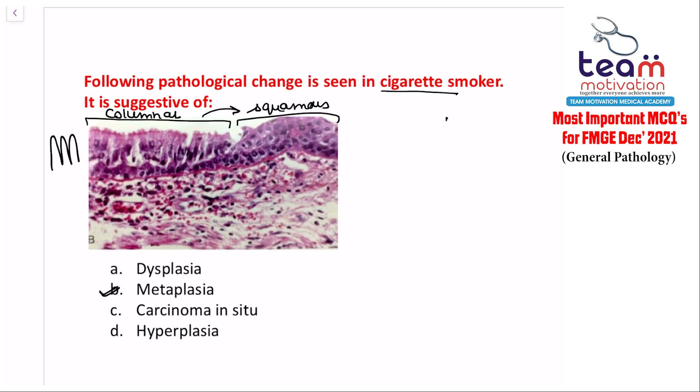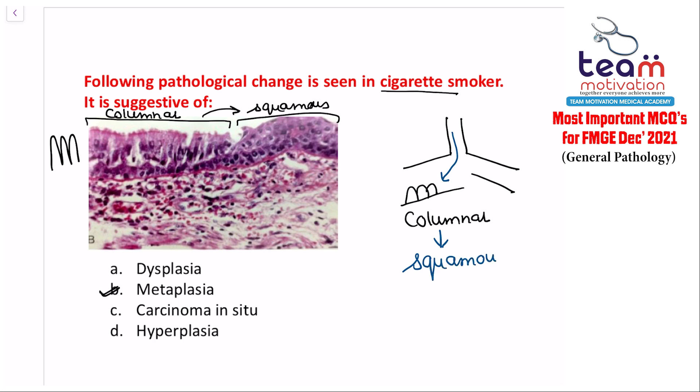To understand this: the bronchus is normally lined by columnar epithelium. Cigarette smoke damages the columnar epithelium. To protect against damage, the epithelium changes to squamous — which is unaffected by smoke. This columnar-to-squamous change is metaplasia, and it is the most common metaplasia seen in human beings — occurring in the bronchial mucosa.